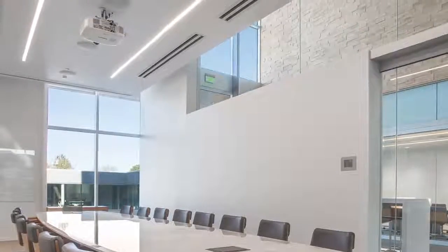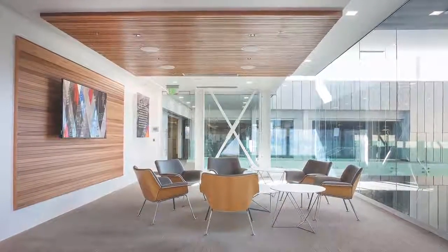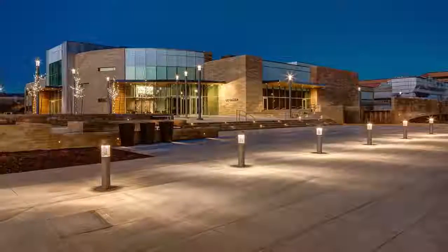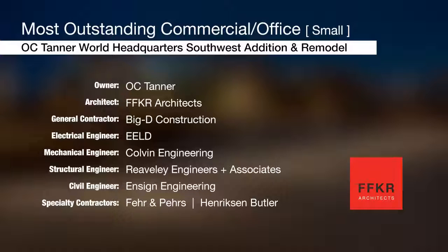Materials are highlighted by limestone, granite, and Bavarian gold stone, with wood and glass features that provide a nice contrast to the marble and stone. The project was submitted by FFKR Architects.